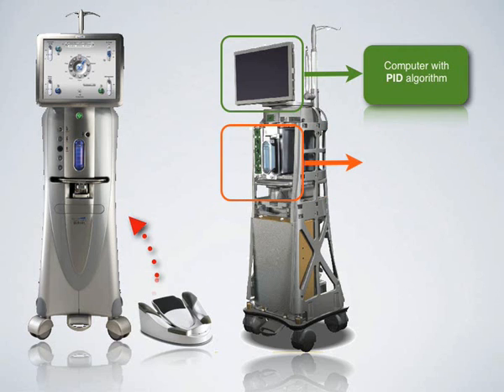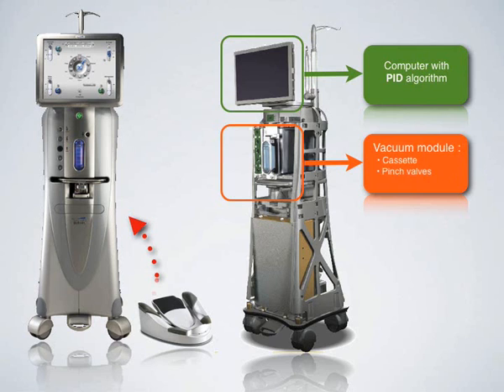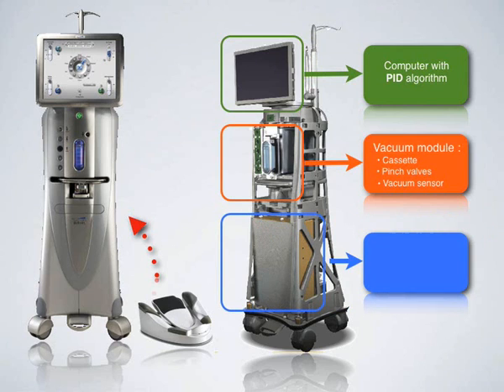The VFM module — vacuum fluidic module — includes a new vacuum cassette, pinch valve and vacuum sensor. And the compressor module includes the new vacuum pump and the compressor.